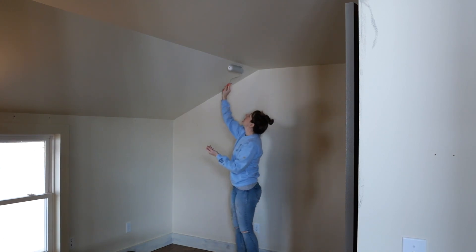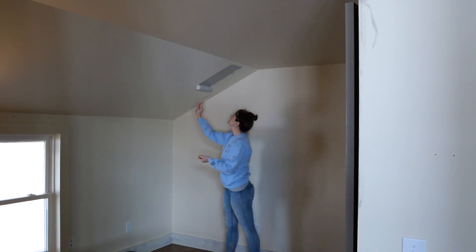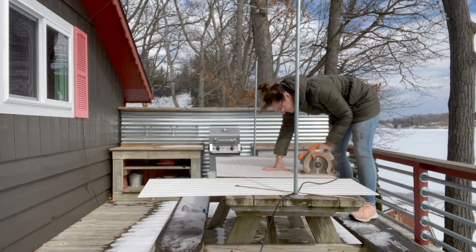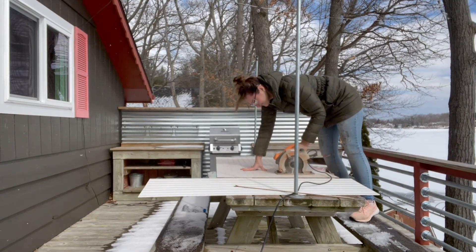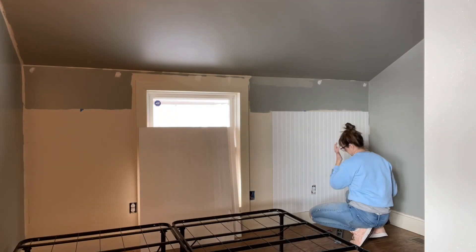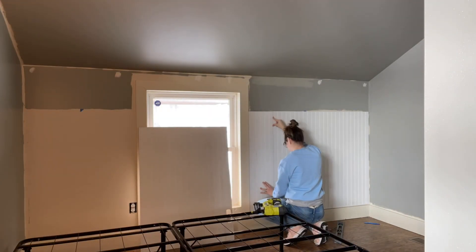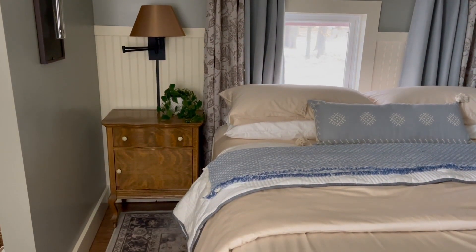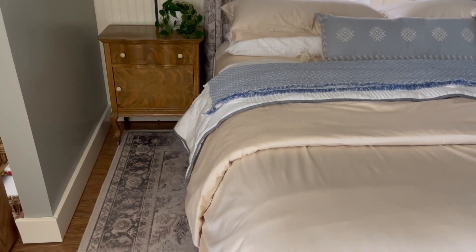The next project I tackled was the main bedroom. Simple paint, beadboard, and some styling is all that it really took to update this space. It has some great options like a built-in dresser and built-in shelving — a great space for storage — and fits a king-size bed beautifully in this cozy retreat.